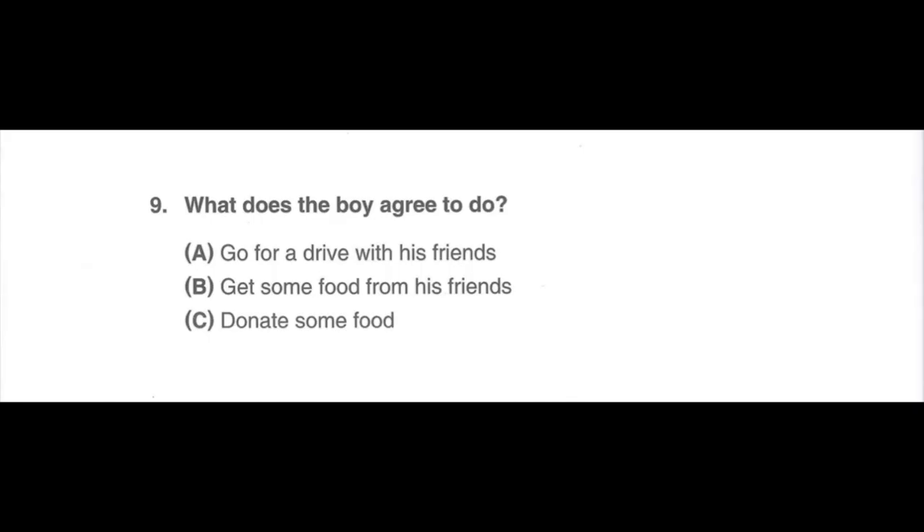Number 9. Listen to a conversation between two students at school. Listen for the answer to this question: What does the boy agree to do? Hi, Jonathan. Yesterday, when you weren't in school, the teacher told us about the food drive that will take place next week. What is a food drive? It is an event to collect food items for people in need. Some of us asked the teacher if we could also donate some food. Would you like to join us? Okay. That sounds wonderful. What does the boy agree to do?